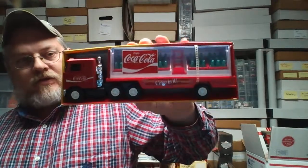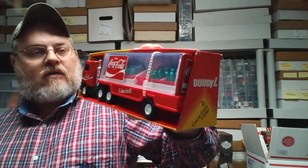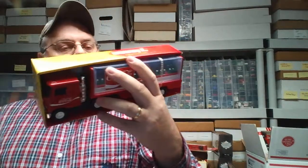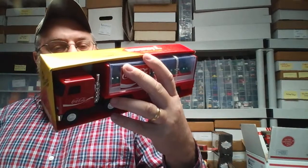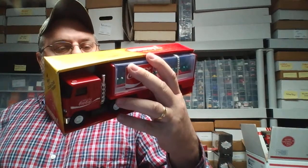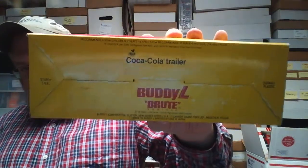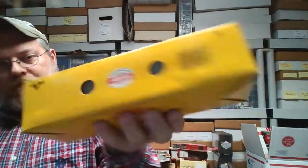Still in its original packaging — Mack truck. Buddy L Corporation, New Jersey, Canada, Montreal. Made to Buddy L specifications in Japan — it says that on the back bottom. Pretty cool. Got little Coke bottles in there — that's pretty sweet.